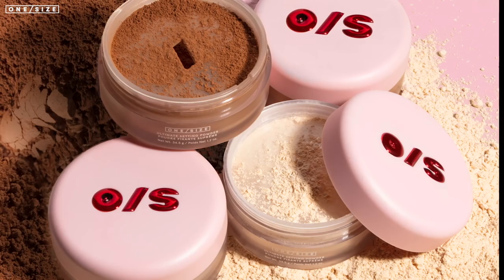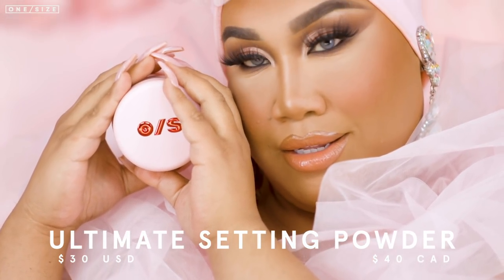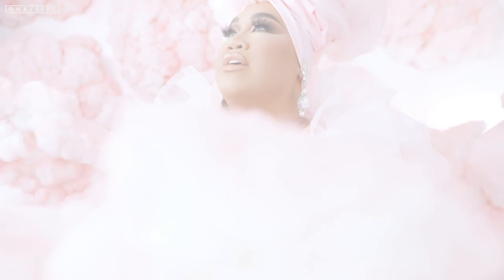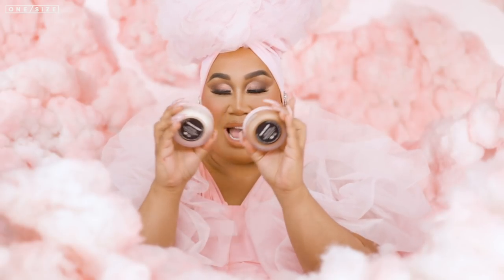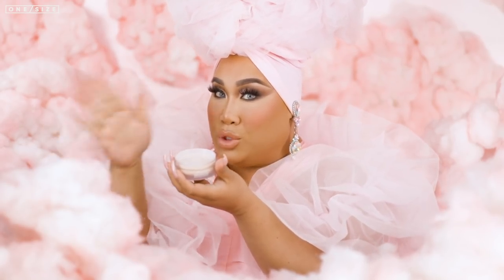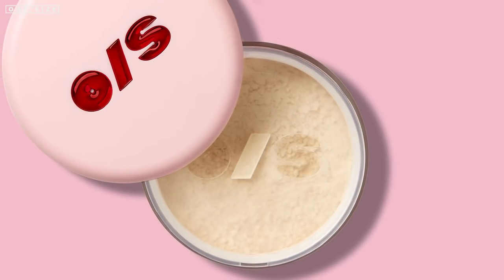These are the ultimate setting powders which retail for $30 US and $40 Canadian. Look at the packaging — it is so beautiful, I am literally obsessed. It is a beautiful soft matte pink with a soft jar. The logo is on the top and also on the side, and I have two shades called translucent and dark deep. There's the beautiful raised logo, and when you open it there is another lid — it's like a little trap door to cover the powders. When you open this little protective lid, there is the logo again.